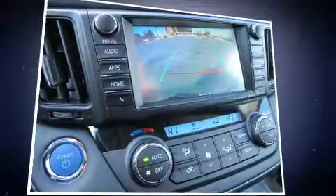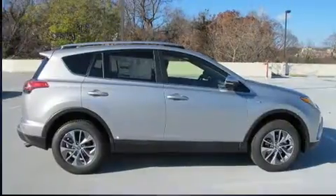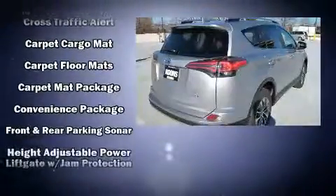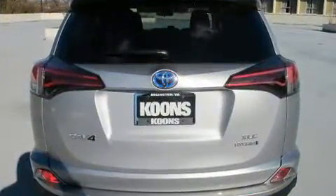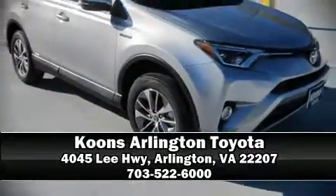Head curtain airbags, traction control, brake assist, and four-wheel disc brakes with ABS are all included. Adaptive cruise control maintains a preset distance behind the car ahead of you, simplifying highway driving and enhancing safety. Stop by our dealership or give us a call for more information.